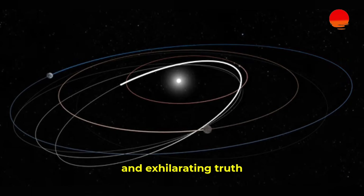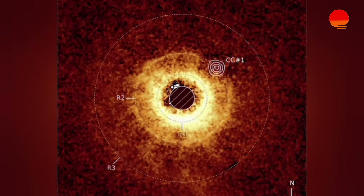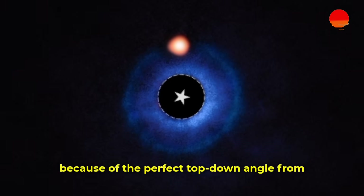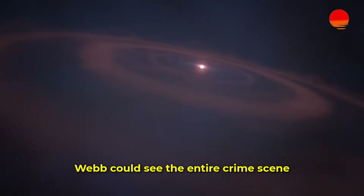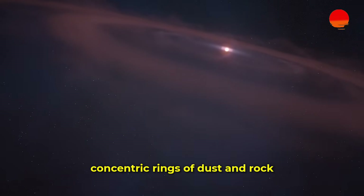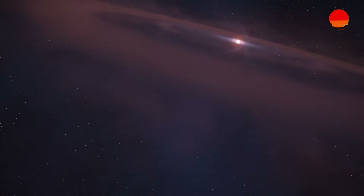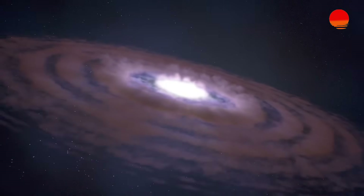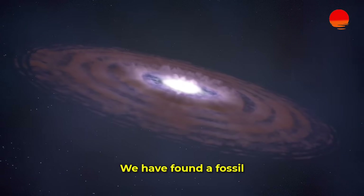And that's the terrifying and exhilarating truth. This one photograph has thrown a giant wrench into the neat and tidy models of planetary formation. Even more astonishing, because of the perfect top-down angle from which we are viewing this system, Webb could see the entire crime scene. It imaged the leftover protoplanetary disk itself, revealing two massive, concentric rings of dust and rock. And there, sitting right inside one of the narrow gaps in this cosmic vinyl record, was the planet. We are seeing, in real time, a planetary system being carved out by its young inhabitants. We have found a fossil that is still alive.